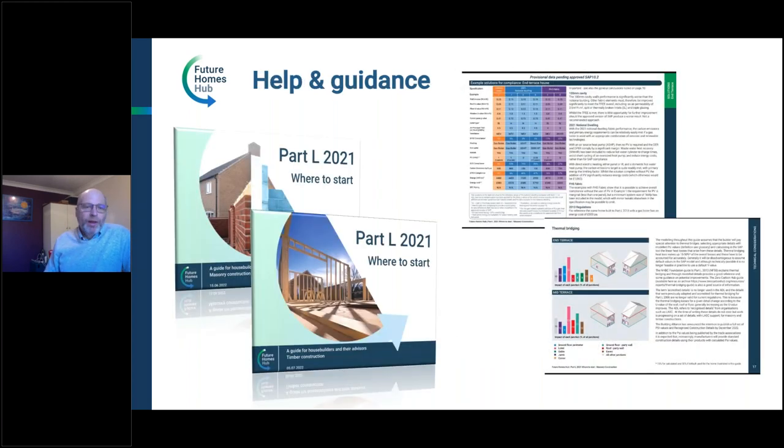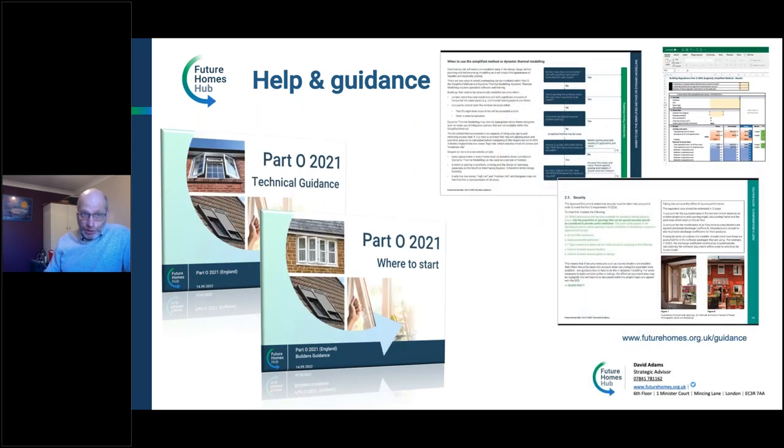That's a quick whistle-stop tour through some of the high-level changes — things that might catch you out. The Future Homes Hub has produced some guides on Part L. It's not a how-to guide, it's a where-to-start guide, touching on a number of the points I've just made with some helpful tables. I'm going to finish a Part L presentation talking about Part O because this is probably the one we're most concerned people are missing — really important to get that Part O consideration done before things go into planning, as it could affect planning. Thank you, and I'll pass across to Lydia.